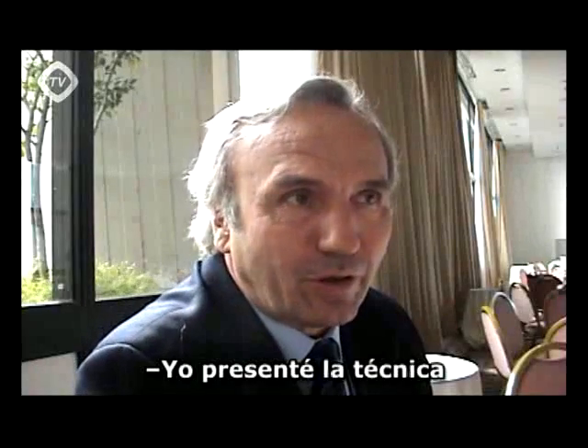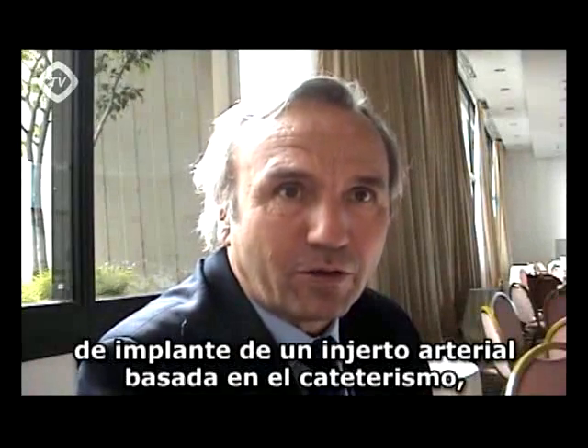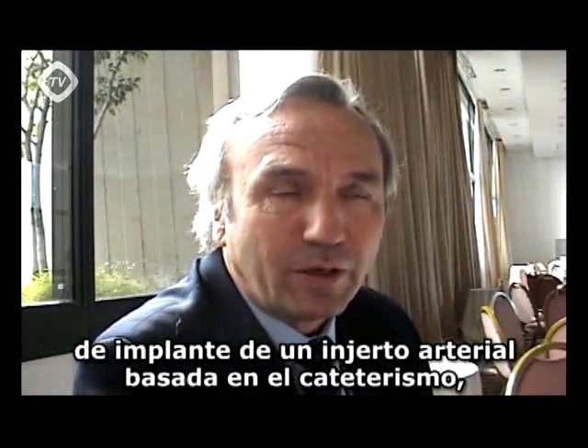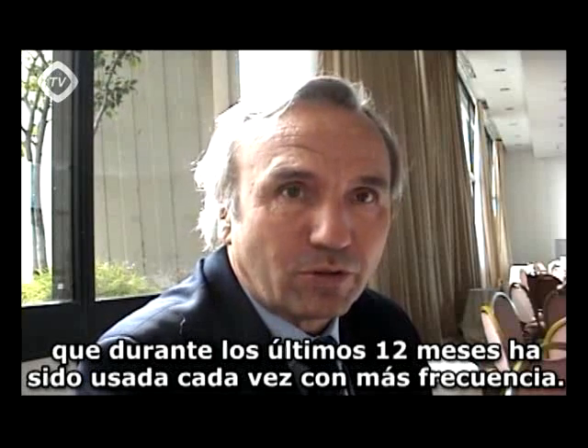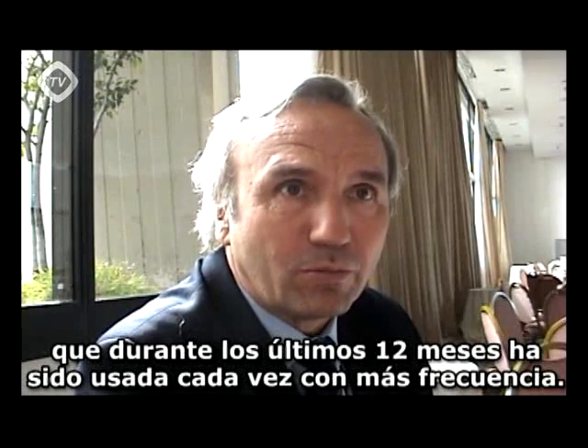I introduced the technique of catheter-based aortic valve implantation, which has been done during the last 12 months more and more often.